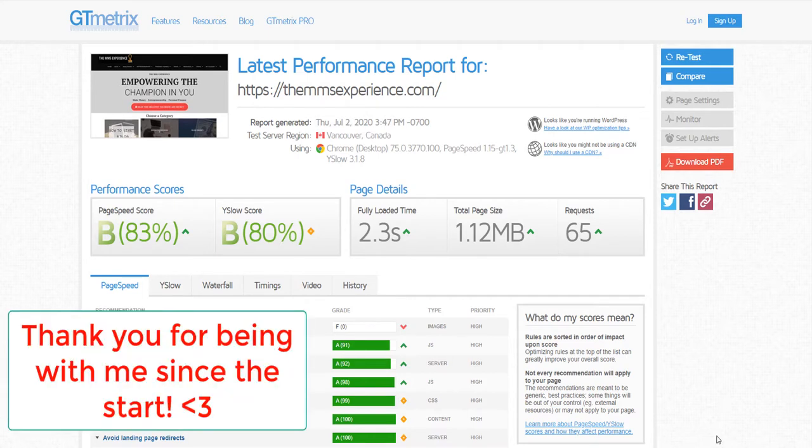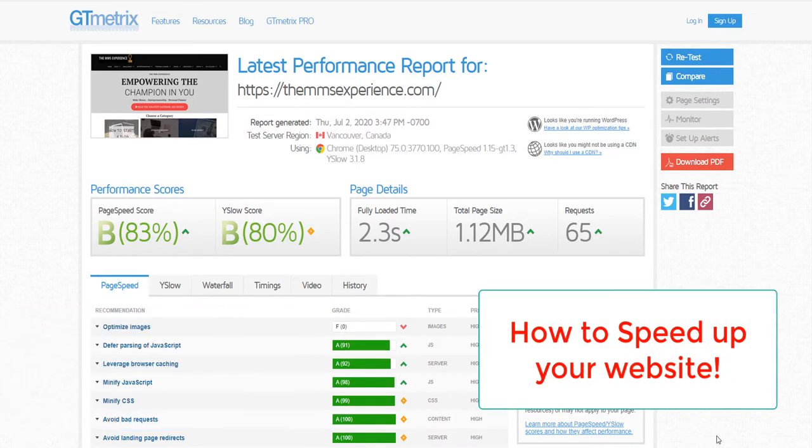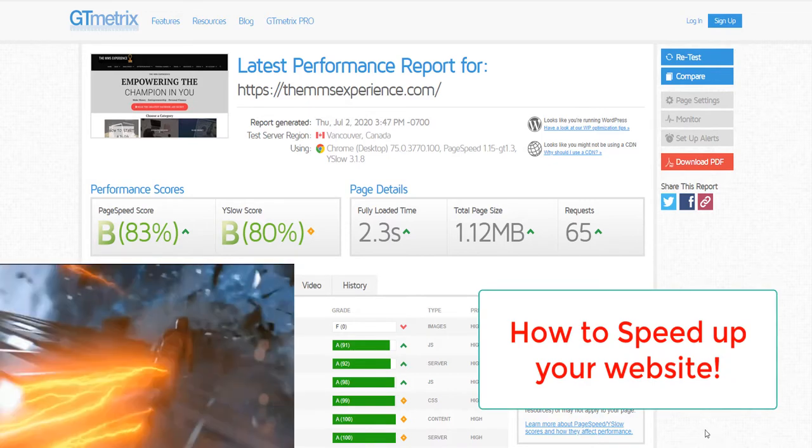What's going on beautiful people? In today's video I am going to show you step by step how to make your website super, super fast. I mean super fast.